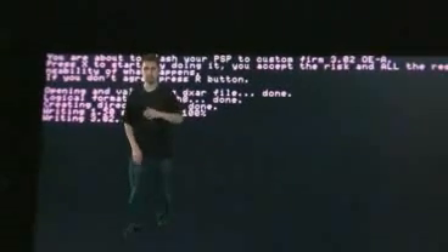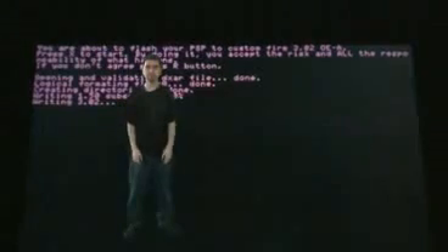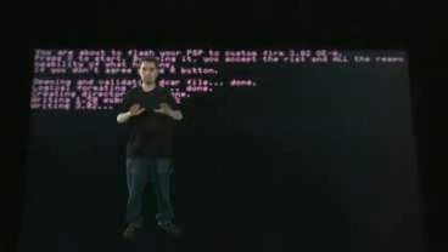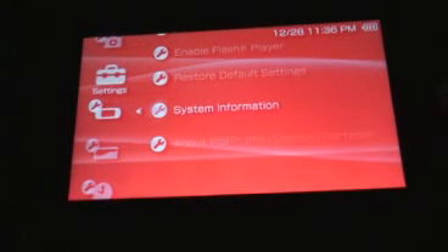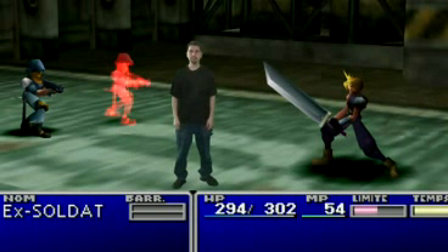If you've got enough battery, it'll continue with an agreement screen. Press X to accept and it'll start the flash process. Do not shut down the PSP. Do not remove the memory stick while this is going on. Leave it on the table — don't let any cats near it or anything. When it's done, it'll say completed. You can shut off your PSP, turn it back on, and it'll boot up with 3.02 OE-A.